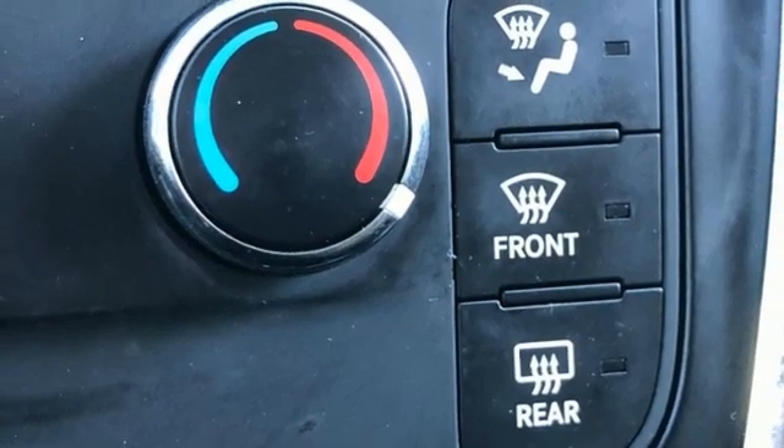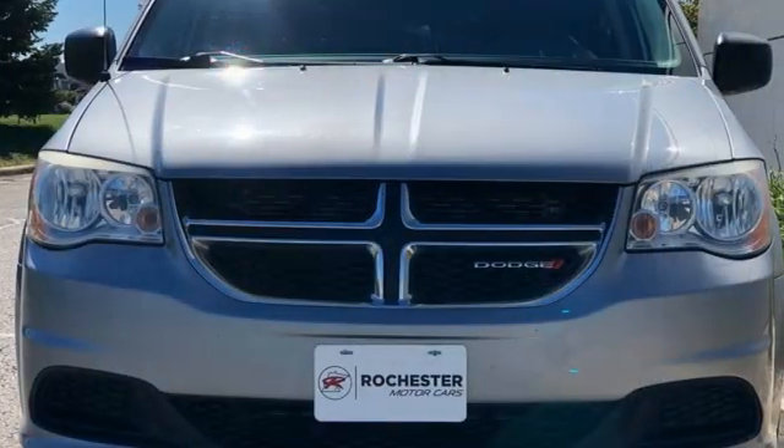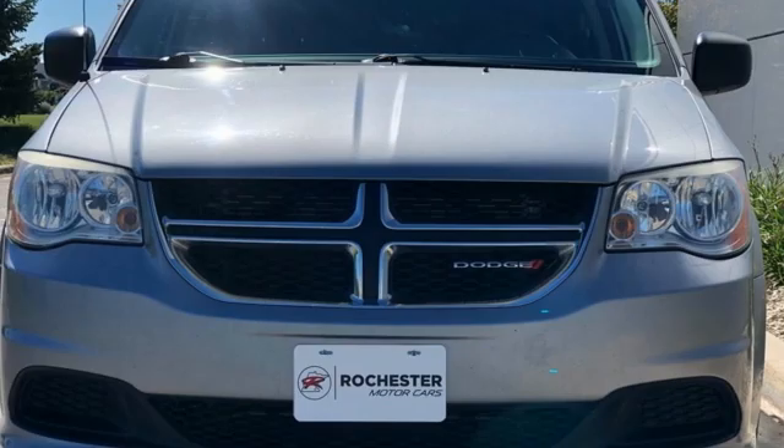Can a vehicle be daring yet sensible? Yes — it's a Dodge. See what it can do for you when you take it for a test drive.